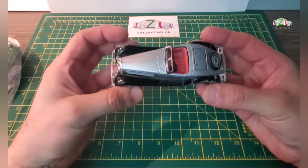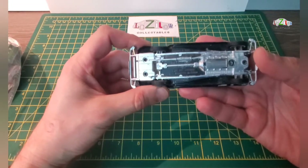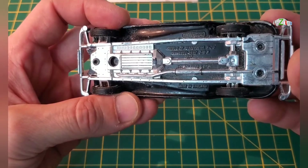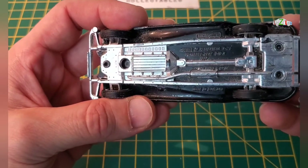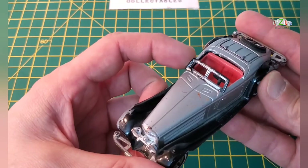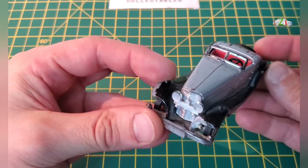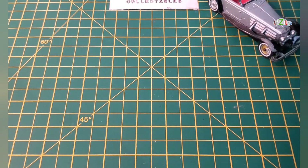Let's start with this one. This is a Matchbox Models of Yesteryear — this is a Mercedes-Benz 540K 1937. I think I'm going to restore this, I do like this one. It's got a couple of problems — that one's broken but the seat is good and all the tires are there, so I will restore this one. It's a nice heavy model.